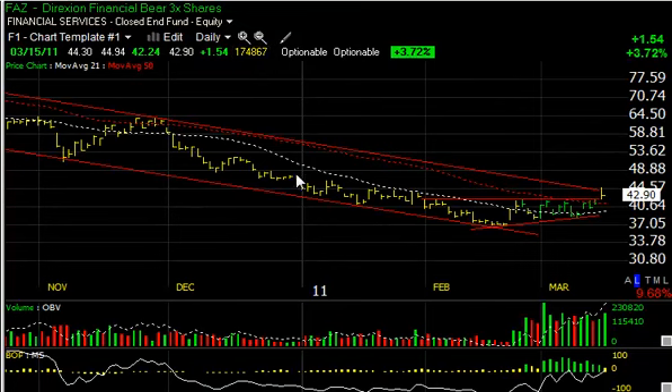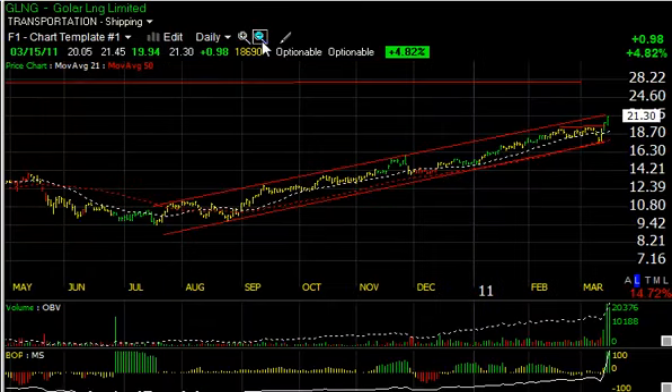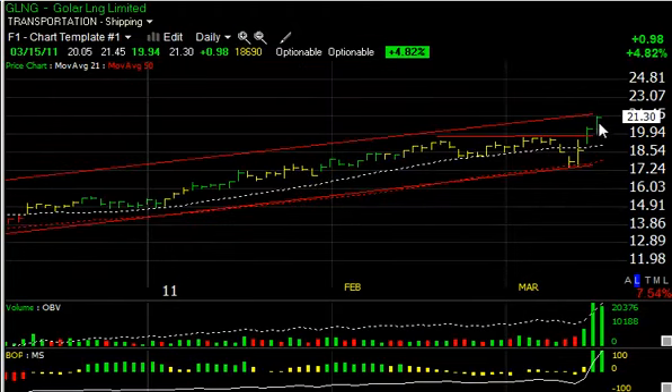Short-term resistance on FAZ at around the $45 level, secondary target up around $49, and a third level of target up around $52. GLNG had a really strong move in the last three days. I can't figure out why a shipping stock would suddenly take off like that — I'm sure there's something fundamental behind it. But you can see this beautiful rising channel in the last eight months or so, taking this nearly to the top of the channel. With this volume, momentum, and technical setting, this could very well make a run into the mid-20s. Perhaps a takeover — we'll see.